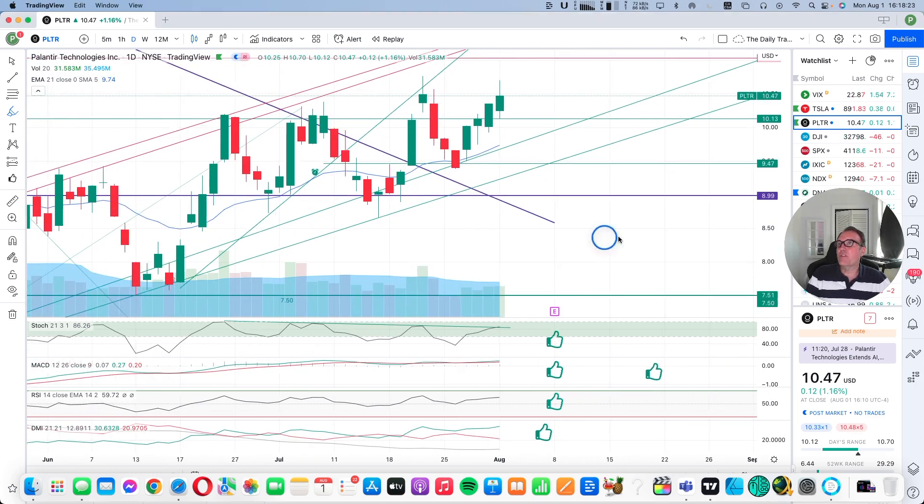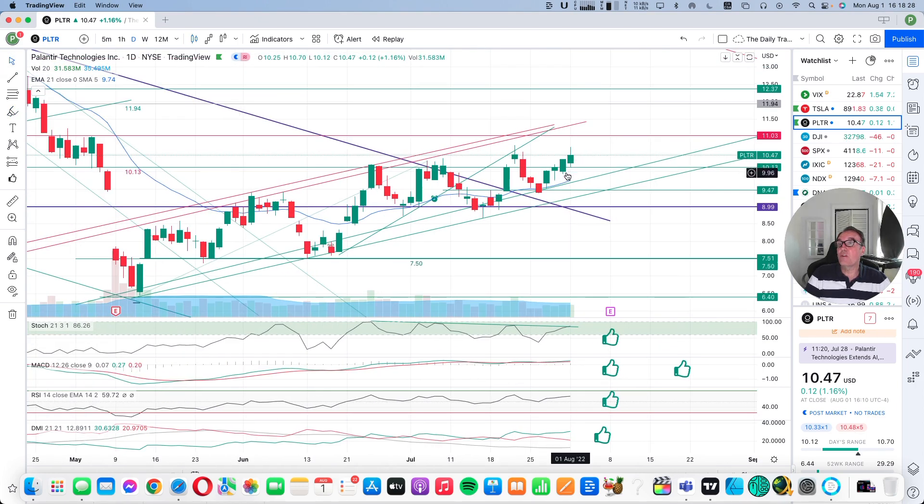Let's look at what we have here on the chart. We have another green candle. We made a higher low. We made a higher high. That's the definition of a bull trend. This is the steepness at which we are going, and this is a nice little channel right here.